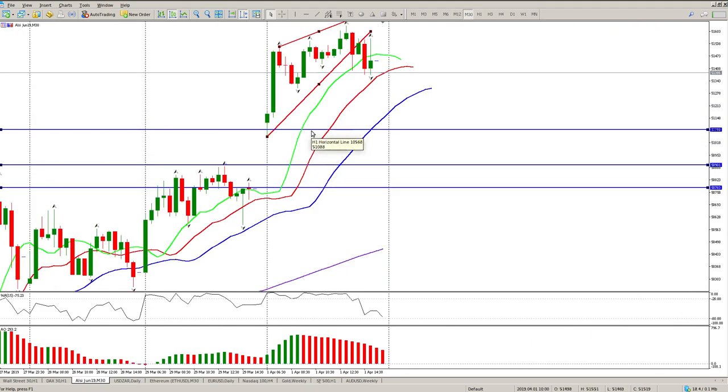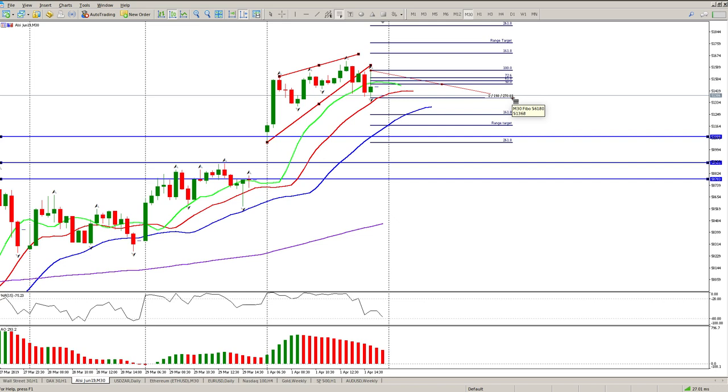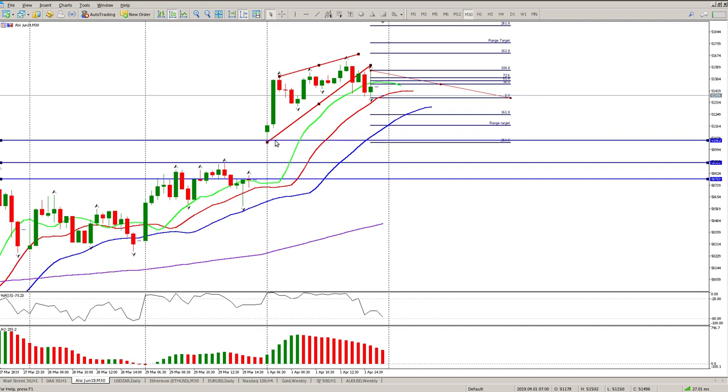The first target to the downside is 50,088, then you have 50,900, and then 50,785. Those are the levels I'm looking at for a pullback — some kind of pullback in this area and then an opportunity to get long. Using the closing range strategy, the 261 extension is almost at this level, at 51,065. That's the level I'd be looking at to test the lows of yesterday.